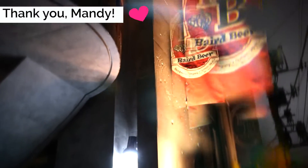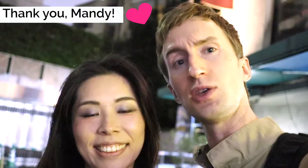We're at Baird now, and in one of our previous videos, one of our subscribers named Mandy actually shouted us a round of drinks. So thanks a lot, Mandy — we're about to hit you up on that at Baird. Thank you!